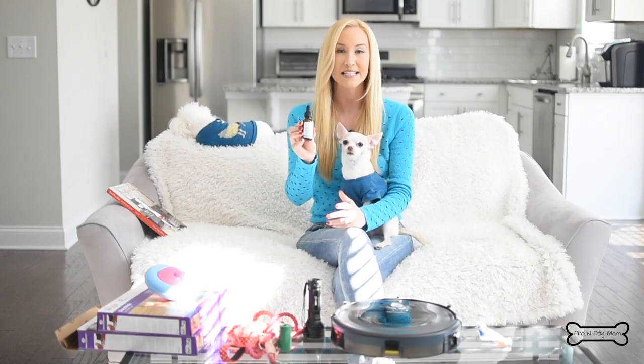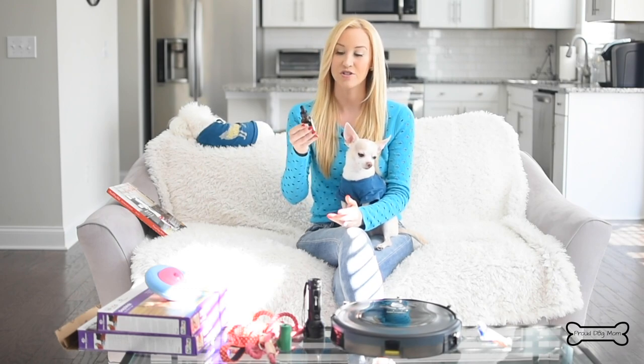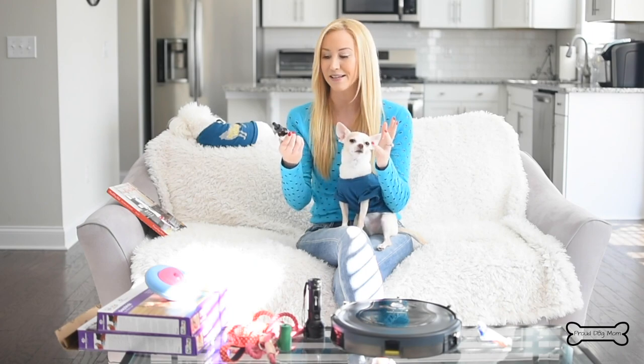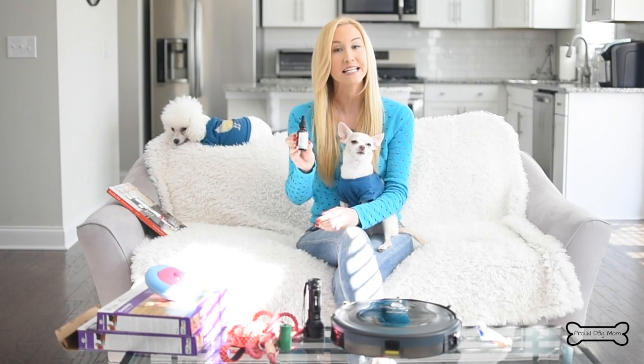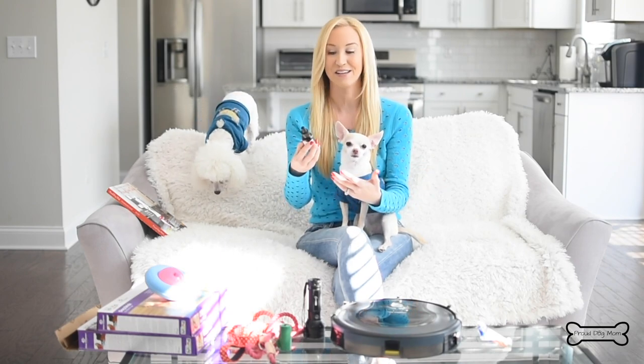This brand I definitely trust — it's the iHeartDogs brand. They have their certificate of analysis right on their website, which shows there are no heavy metals, toxins, or any of that bad stuff in it. Also, there is absolutely zero THC in it, so no, it does not make your dog high. It just gives some therapeutic benefits that are great for dogs.